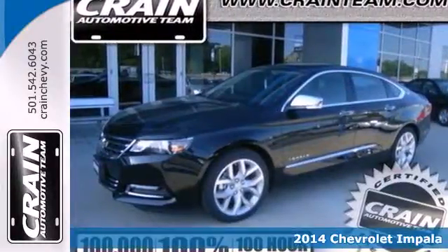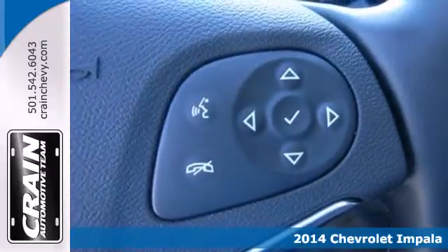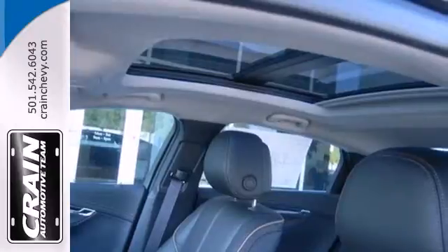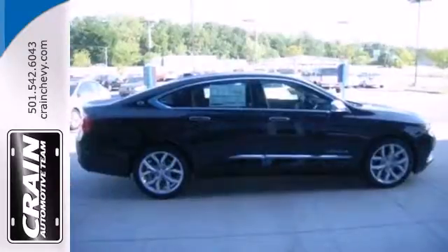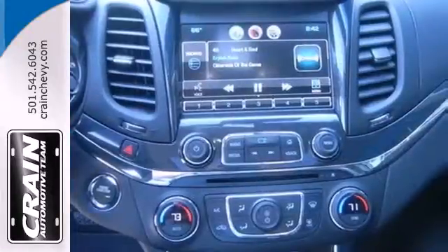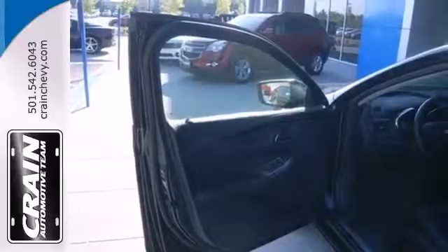Here's a 2014 Chevrolet Impala. Getting yourself from here to there is the goal, and this Impala makes achieving it a little more fun. You get confidence from features like an emergency communication system, traction control, and multiple airbags. And you get comfort from air conditioning and convenience from power locks and windows and cruise control.